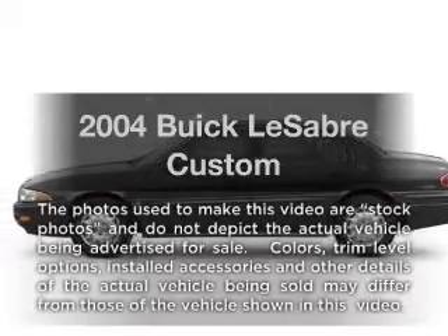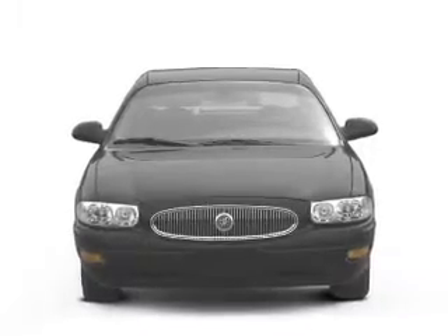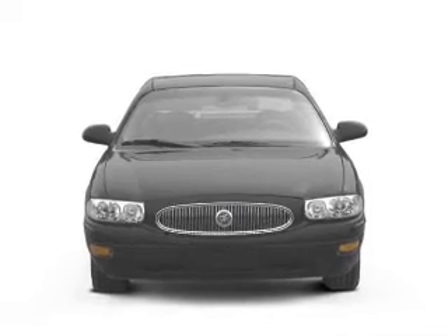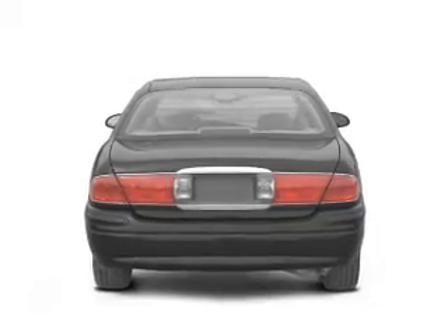Get noticed in this 2004 Buick LeSabre. Travel the roads in style and comfort in this great vehicle. With a solid 6-cylinder engine, the powertrain includes front-wheel drive that responds smoothly to its automatic transmission.